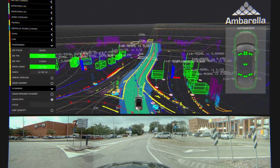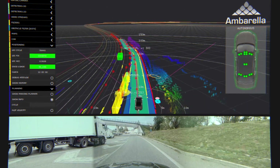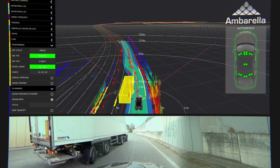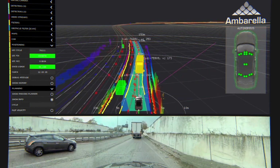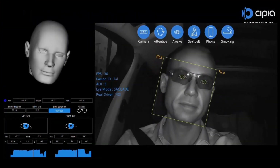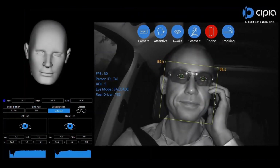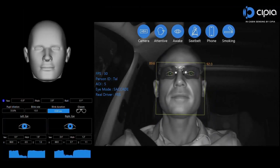Once the vehicle's surroundings are perceived, the CV3 helps it estimate all likely paths for any nearby agents, such as pedestrians and other vehicles. Based on these estimates and sensor data about the AV's surroundings, the CV3 then plans the driving path. The CV3 also processes in-cabin RGBIR cameras that monitor drivers for distraction and fatigue in semi-autonomous vehicles, as well as during automated driving to confirm they are able to take control if needed.